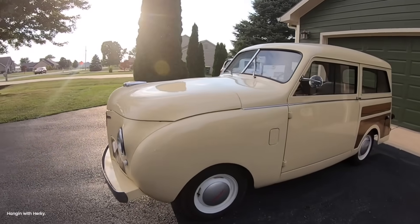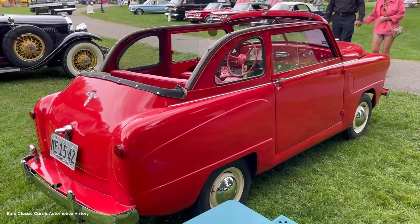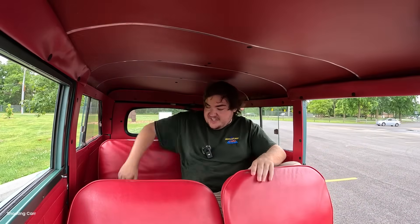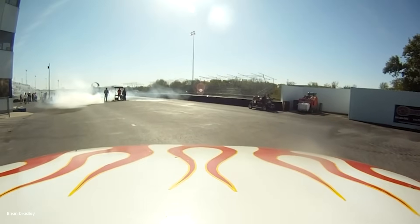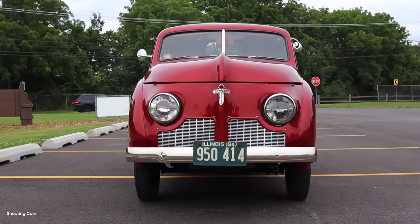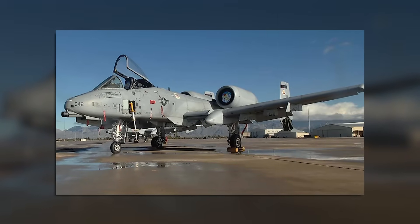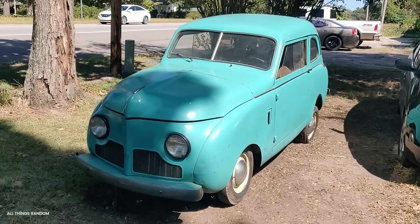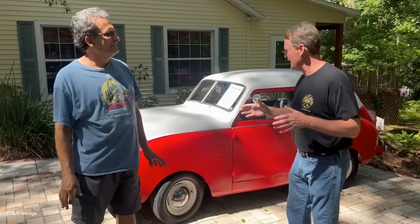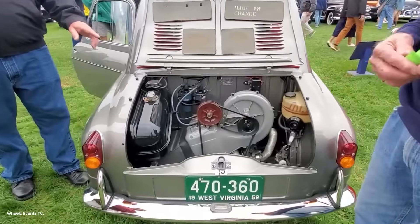The first buyers weren't who Crosley expected. Urban businesses grabbed them immediately. Florists loved them for local deliveries. Newspapers used them for route distribution. Small groceries deployed them for neighborhood service. The U.S. Postal Service tested them for mail routes. The low step-in height — just 18 inches — meant drivers could hop in and out dozens of times per day without fatigue. But the real surprise came from military bases. The U.S. Air Force ordered hundreds for flight line service. The narrow width let them navigate between parked aircraft. The small turning radius — 17 feet — meant they could maneuver in tight spaces. They hauled tools, parts, and equipment around bases worldwide. Some were modified with specialized beds: mobile tool cribs, fire extinguisher carriers, ammunition haulers.